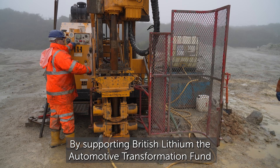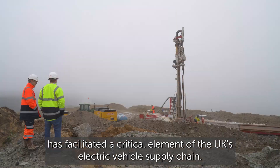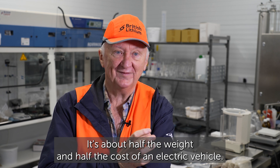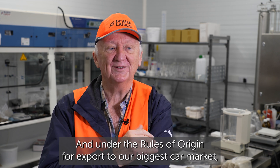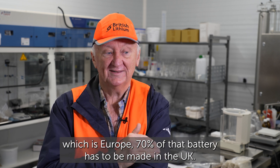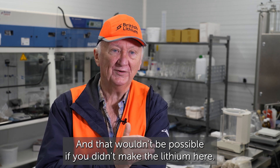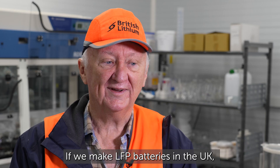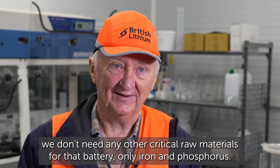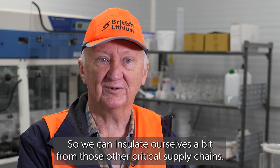By supporting British Lithium, the Automotive Transformation Fund has facilitated a critical element of the UK's electric vehicle supply chain. A lot of the economics are about the battery — it's about half the weight and half the cost of the electric vehicle. Under the rules of origin, for export to our biggest car market, Europe, 70% of that battery has to be made in the UK, and that wouldn't be possible if you didn't make the lithium here. If we make LFP batteries in the UK, we don't need any other critical materials for that battery — only iron and phosphorus — so we can insulate ourselves from those other critical supply chains.